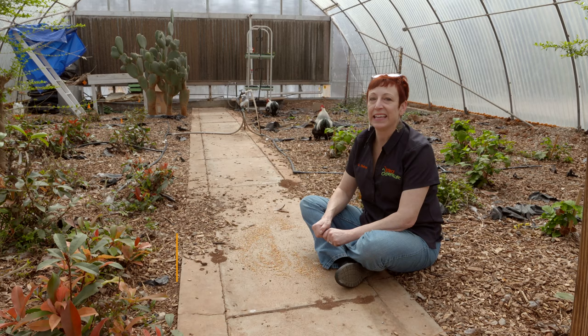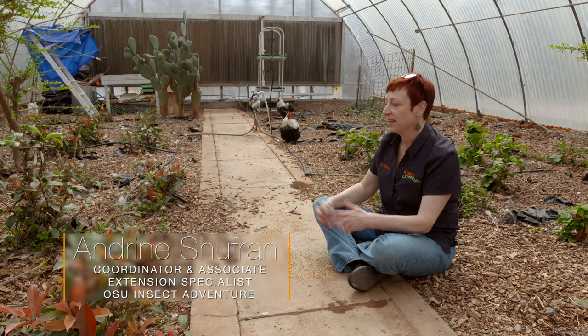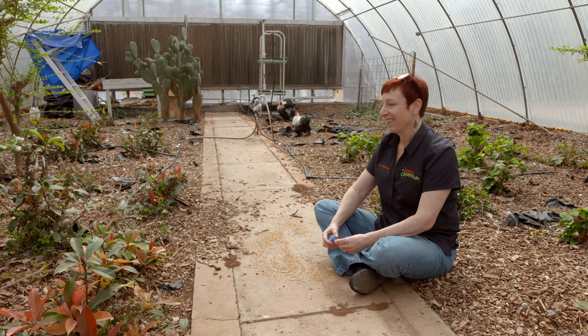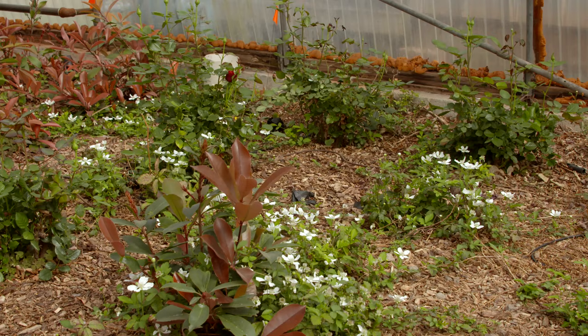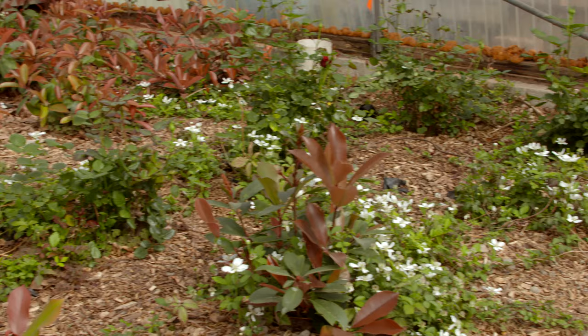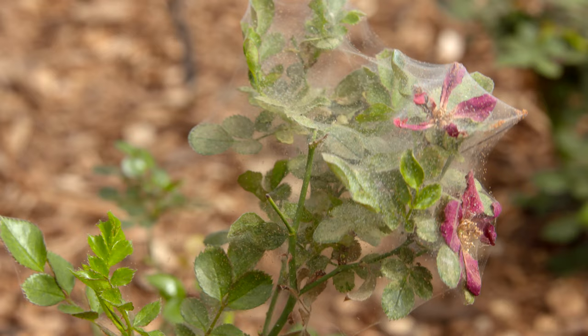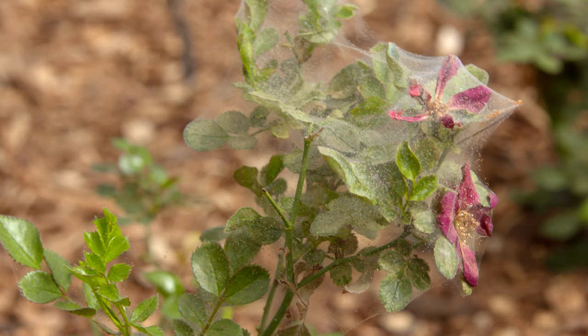Hello, we're here today at the Insect Adventure greenhouses where we grow all of our plants to feed to all of our walking sticks year-round, so that we have lots of bugs to play with. And for years we've had problems. A greenhouse is a perfect situation for pests to build up to a level where it's very expensive to maintain them and keep them under control.